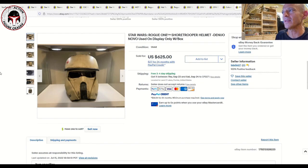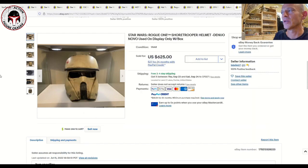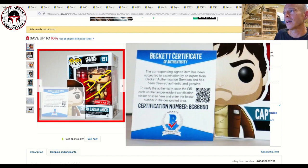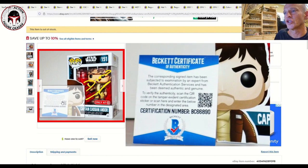Here's a Scarif Stormtrooper helmet — I know nothing about these helmets but it looks very movie accurate with lots of weathering. That one sold for $625. There was also a Funko Pop signed by Diego Luna, who played Cassian Andor in Rogue One and the new Andor series — a Target exclusive Rogue One pop signed by the actor. It sold for $359 and included a Beckett Certificate of Authenticity, which costs about $35 to obtain and verifies the signature is legitimate.